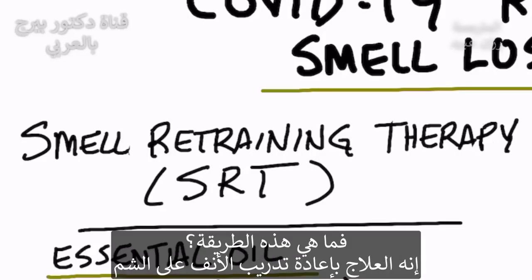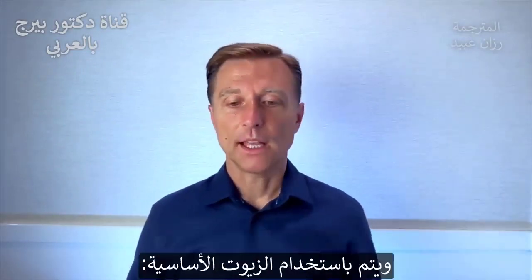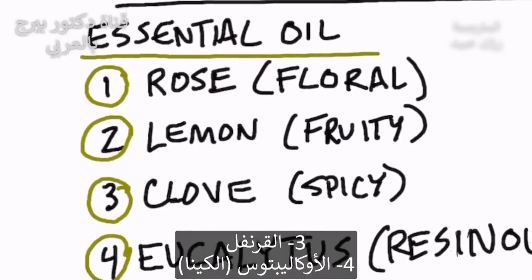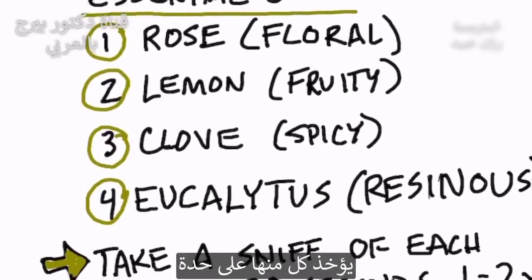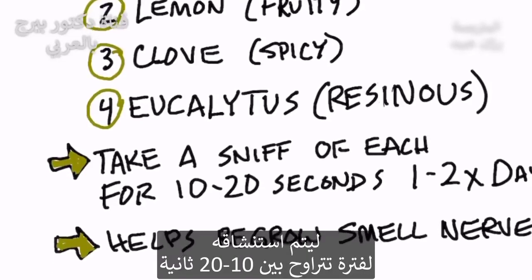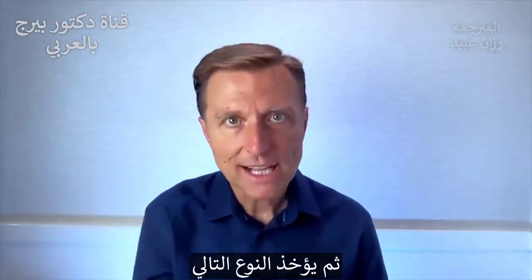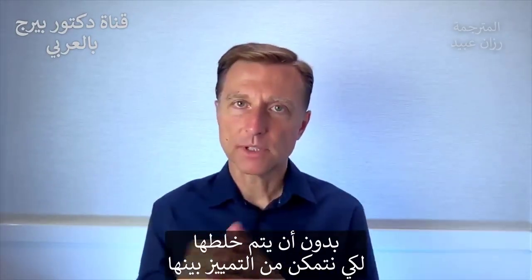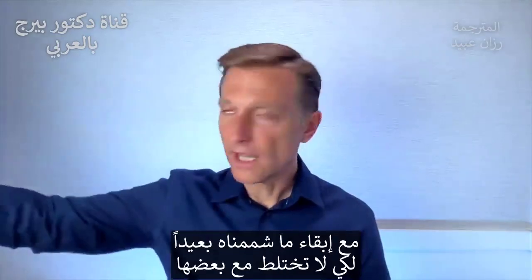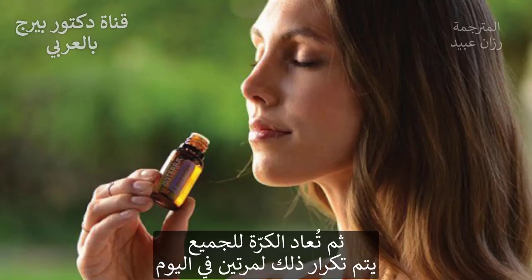SRT stands for Smell Retraining Therapy. It's very natural and simple — you can do this at home using essential oils: rose oil, lemon oil, clove, and eucalyptus. You take one at a time and sniff each one for between 10 and 20 seconds. Then put it away from you so you don't smell it when you pick up the next oil, so they don't mix. You want to differentiate these different smells, smell each one for 10 to 20 seconds, rotating through all four, one to two times a day.